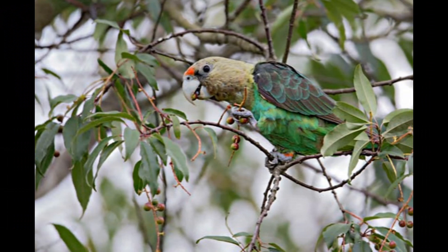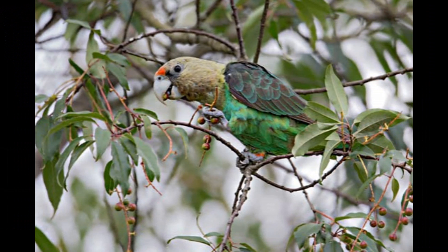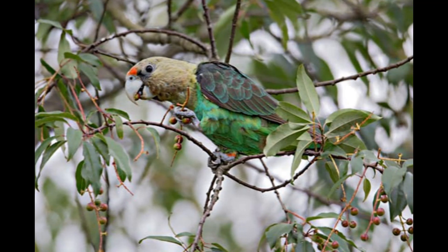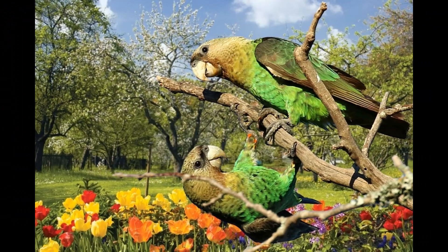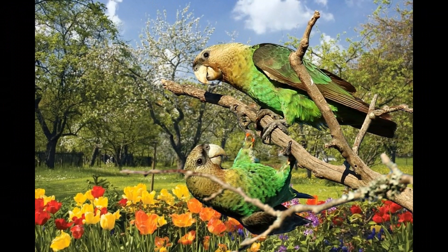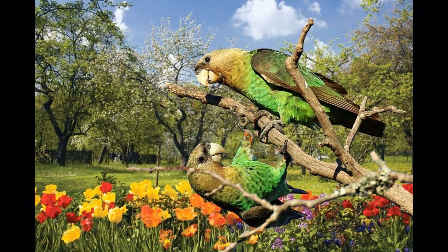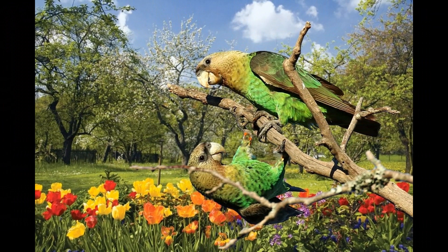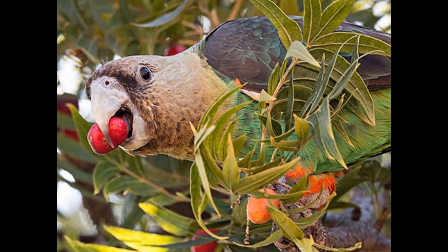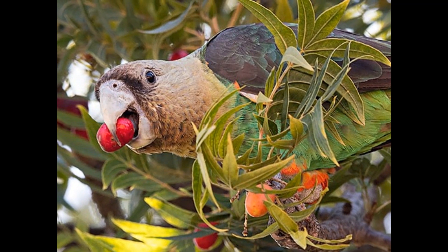Cape Parrots are known for their variety of sounds and vocalizations. They are generally quite vocal birds and use a range of calls to communicate with each other. Their vocalizations include a variety of whistles, squawks, and screams, and they are also known to mimic sounds they hear in their environment, such as other birds, animals, and even human speech.